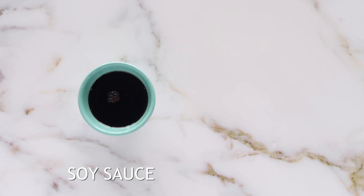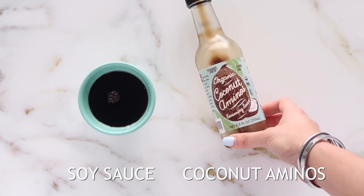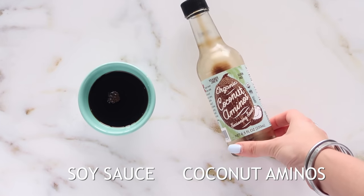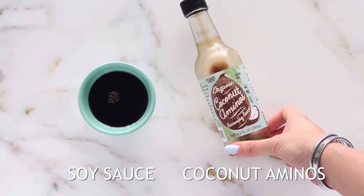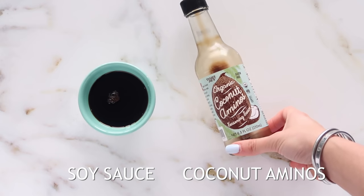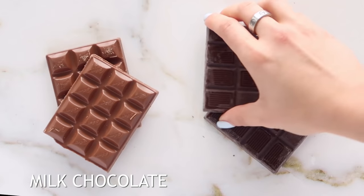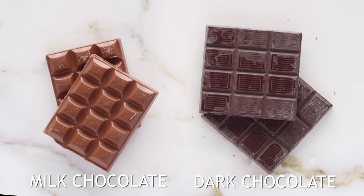Instead of using soy sauce, use something like coconut aminos. This is made from coconut sap, it tastes delicious, it's better for you, and has things like inositol which is really good for blood sugar regulation. It's also naturally gluten-free.